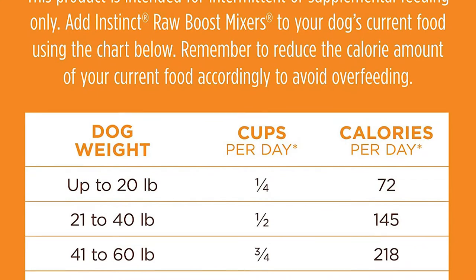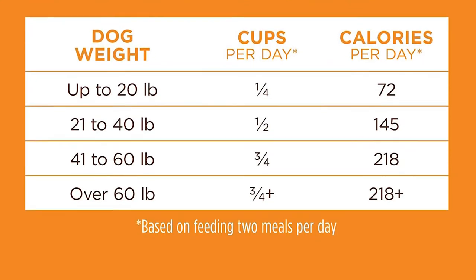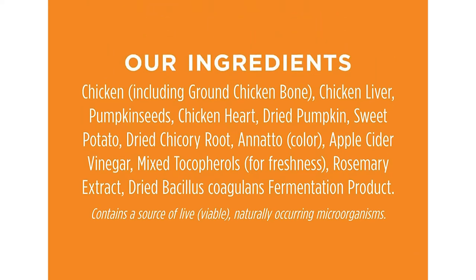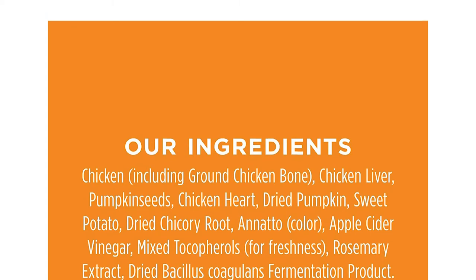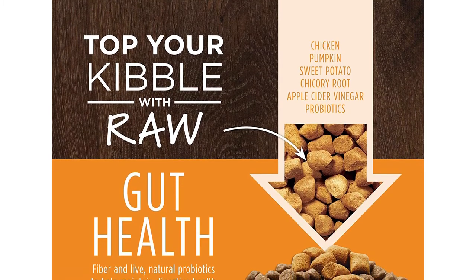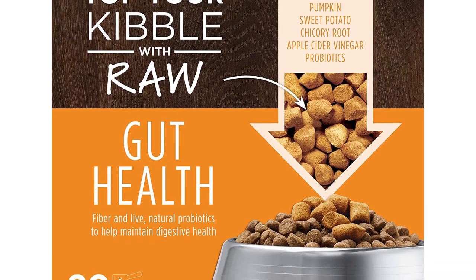These raw whole food ingredients are freeze-dried to gently remove moisture, locking in nutrients and intensifying flavor. They add variety and excitement to every meal as a natural dog food topper for picky dogs and puppies. Whether you need healthy and nutritive food for your dog, Instinct Raw Dog Food will never disappoint.